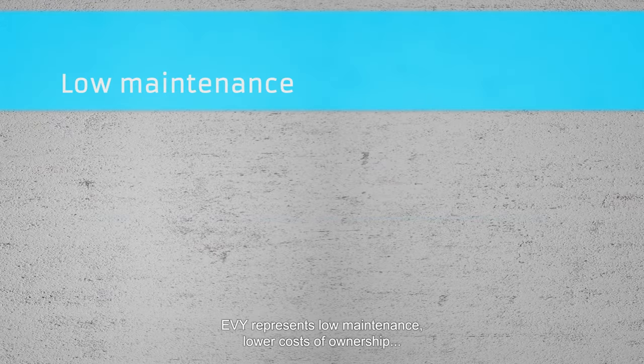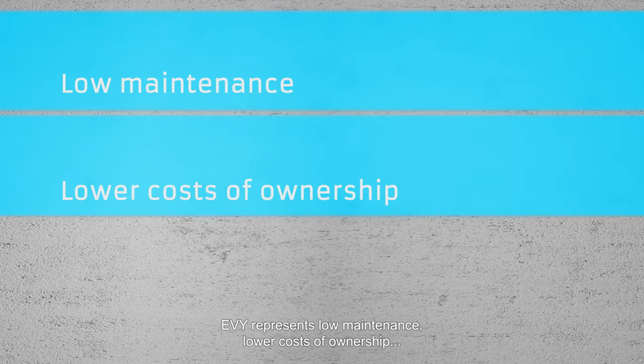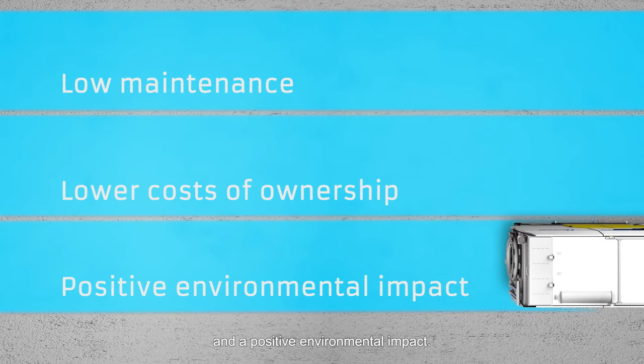Eevee represents low maintenance, lower costs of ownership, and a positive environmental impact.